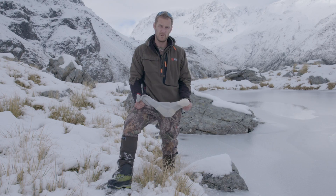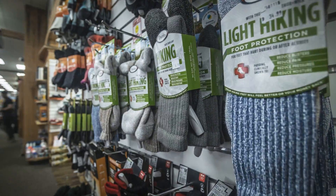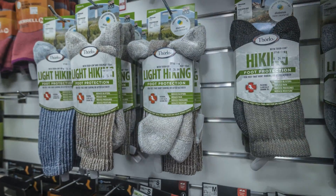If you value your comfort on the hill, I suggest you head into your local Hunting and Fishing New Zealand store and grab yourself a couple of pairs of Thorlo socks. Your feet will thank you for it.